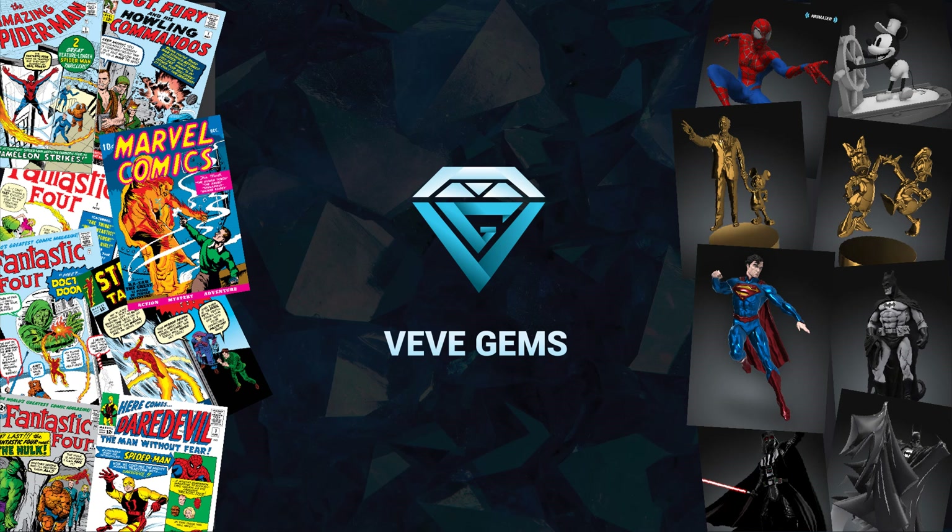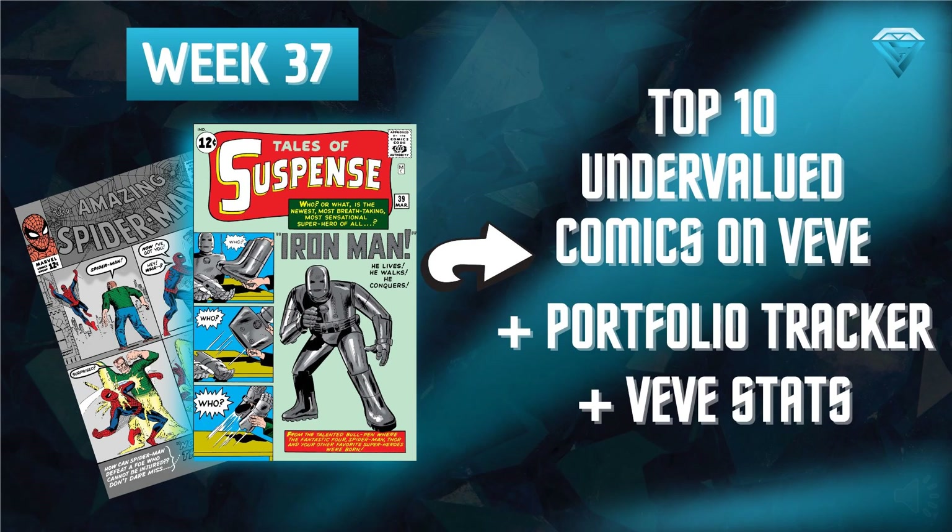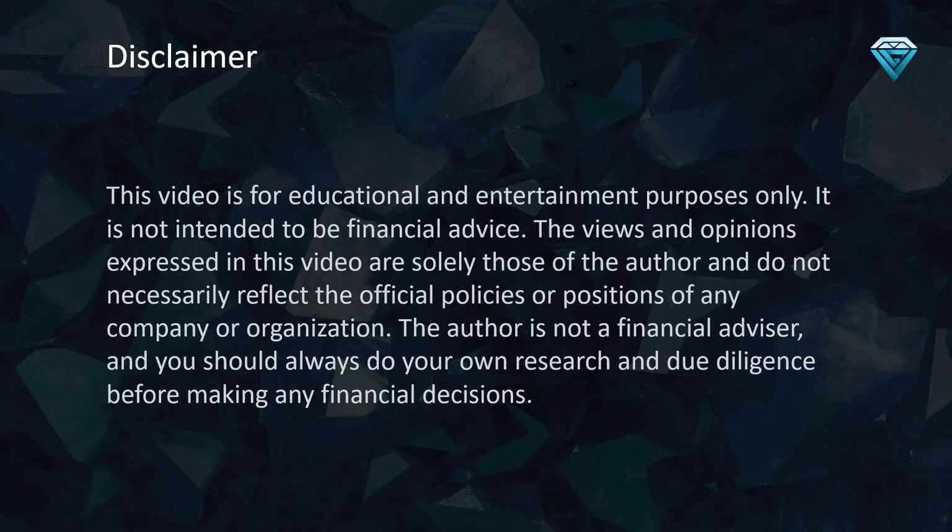It will assist you in strategizing your next moves. Today, I will present to you the 10 most undervalued comics on VV, in addition to the Portfolio Tracker and VV statistics for Week 37. This video is for educational and entertainment purposes only and is not intended to be financial advice.